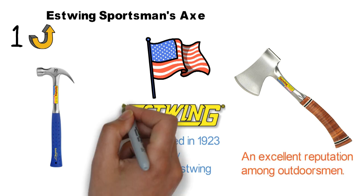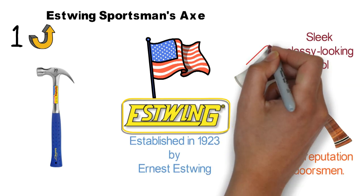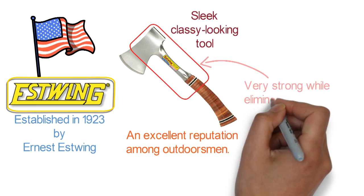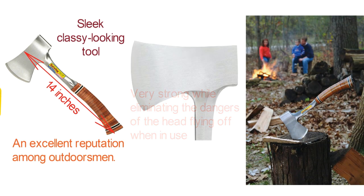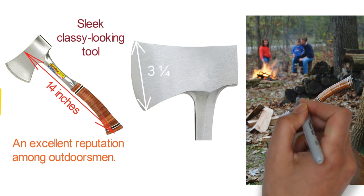Aside from being an American-made axe, there's no better representation of a sleek, classy-looking tool than the Estwing Sportsman's model. It's forged in one integral piece, making it very strong while eliminating the dangers of the head flying off when in use. The Sportsman's model has a relatively shorter handle, measuring 14 inches in length, so it means business when splitting and chopping logs. It also comes in handy when making kindle wood. The head comes with a 3.25-inch edge, allowing faster chopping or splitting.